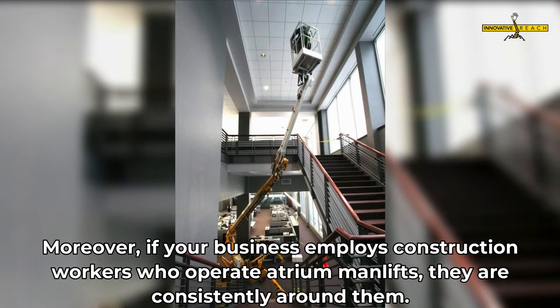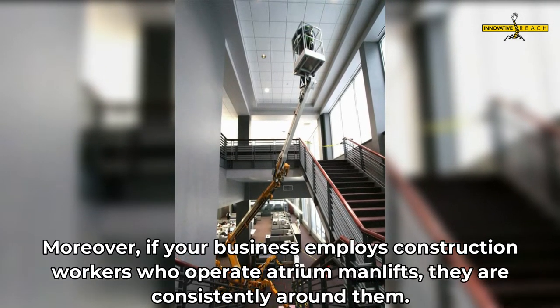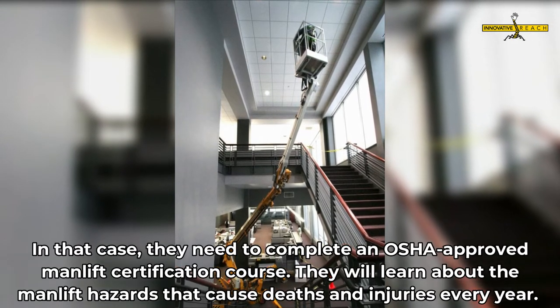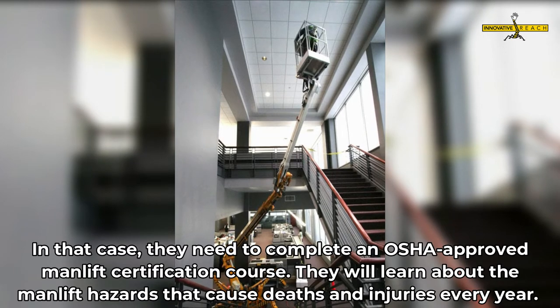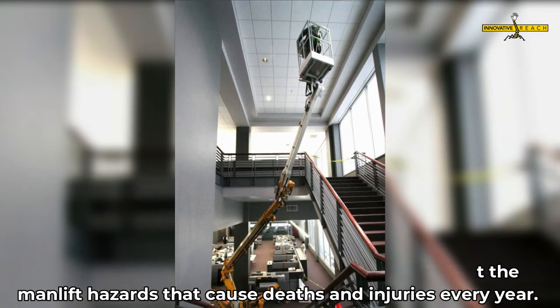Moreover, if your business employs construction workers who operate atrium man lifts or are consistently around them, they need to complete an OSHA-approved man lift certification course. They will learn about the man lift hazards that cause deaths and injuries every year.